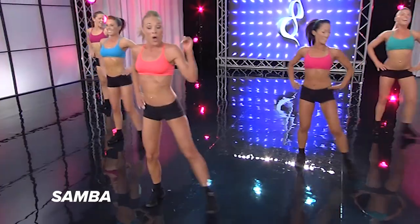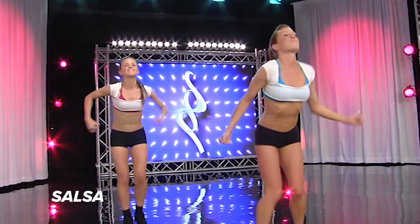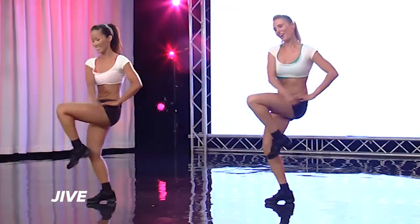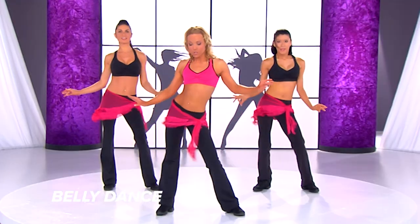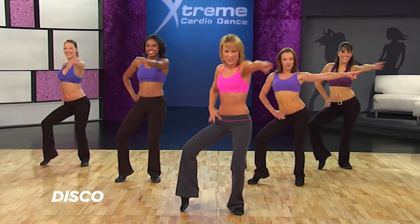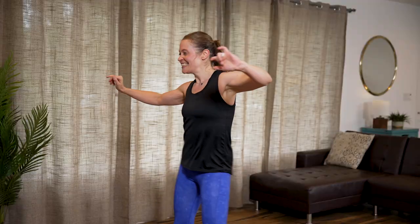samba, salsa, pasadoble, jive, belly dance, hip hop, and disco. Each dance is broken down step by step, move by move, one layer at a time, so it will be easy to follow even if you have never danced before.